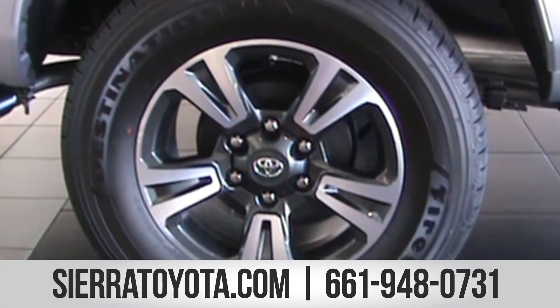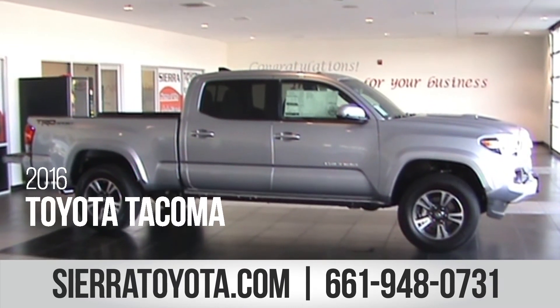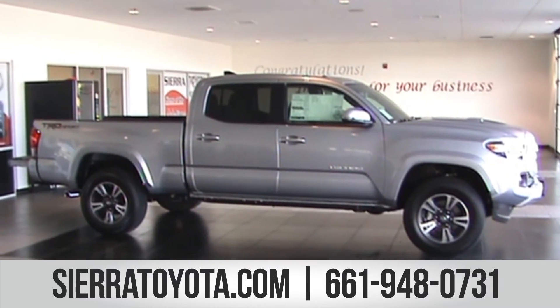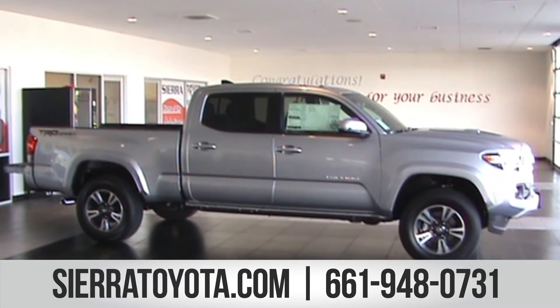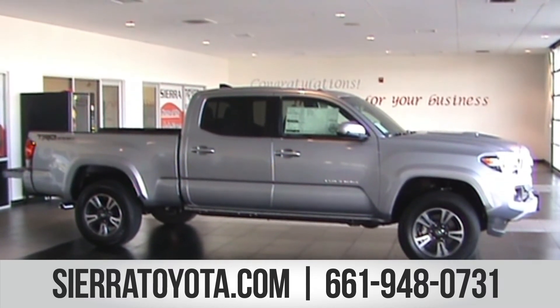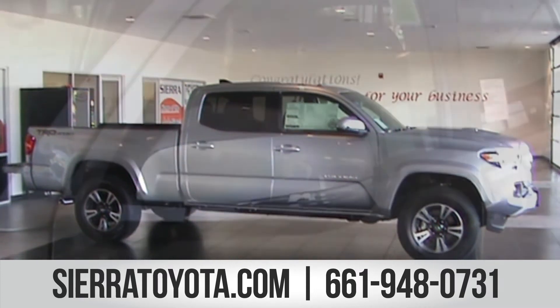For peace of mind for the journey ahead, let's help make every outing a safe one. Every new Tacoma comes standard with the Star Safety System. Adding to Tacoma's safety features are the driver and front passenger advanced airbag system and knee airbag, front and rear rollover sensor side curtain airbags, and a new, stronger door structure for enhanced side impact performance.